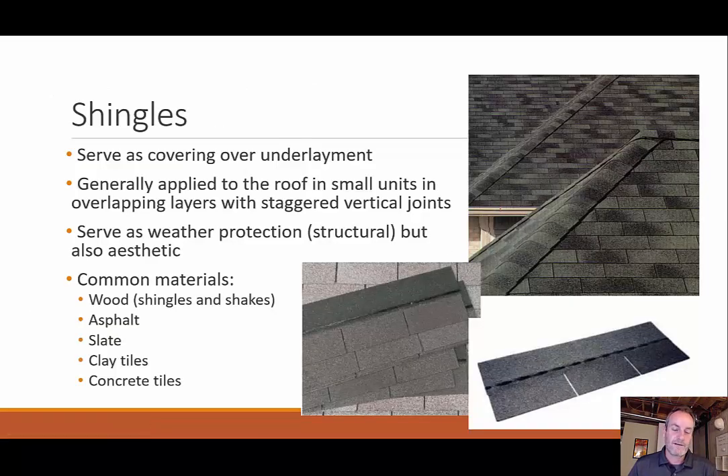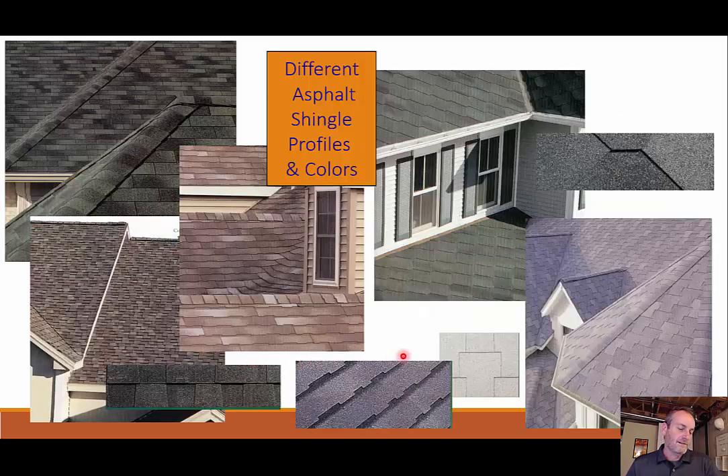After underlayment, we have our shingles covering it up. We're staggering our vertical joints, which makes it harder for water to penetrate at any particular place. It's weather protection, but also aesthetic. Common materials for these shingles include wood, asphalt, slate, clay, or concrete. Here we can see the different asphalt shingles come in a variety of profiles and colors — green and all sorts of different shapes and sizes.